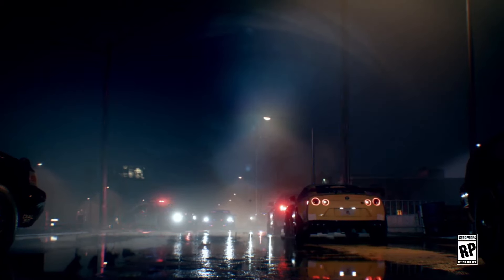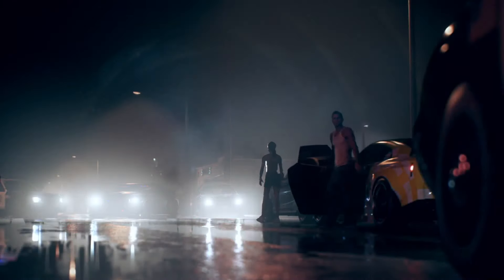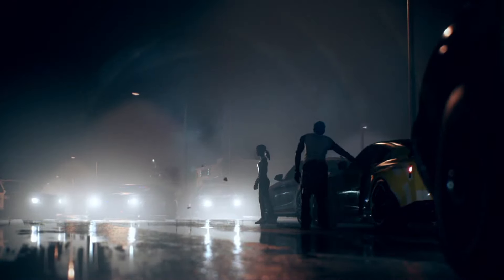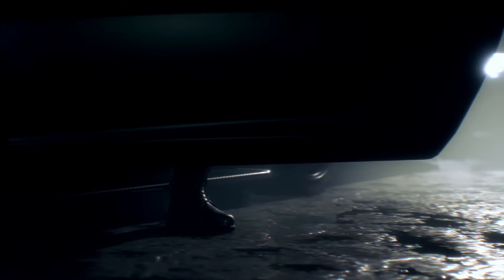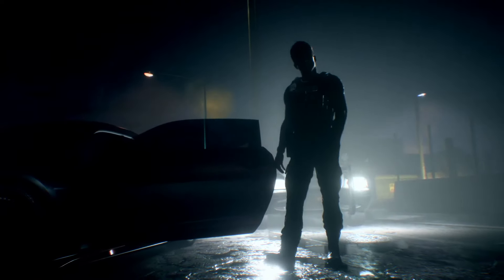Hello and welcome to a new video. Today was the release of the new Need for Speed trailer, so what we're going to do here is break it down and try to point out all the cars we can see. There are some surprises when you slow down this video, so let's get to it.